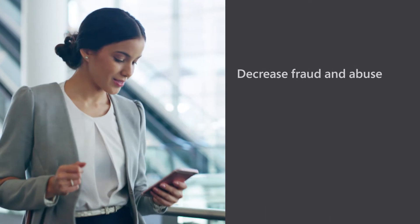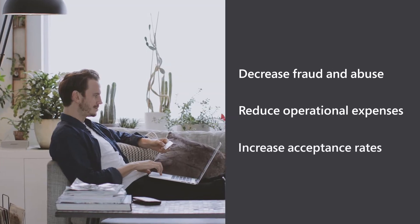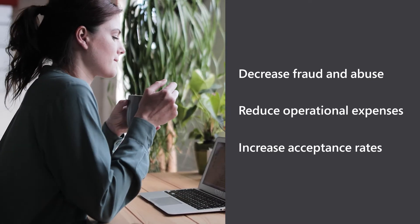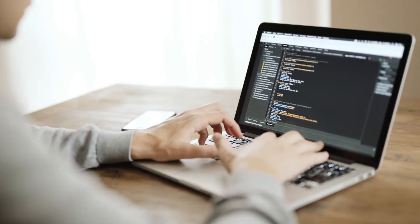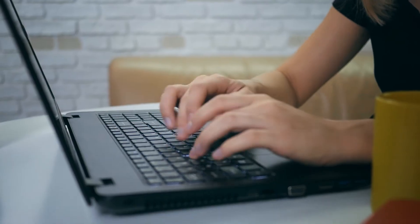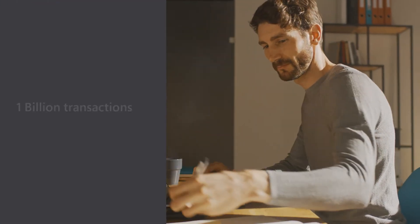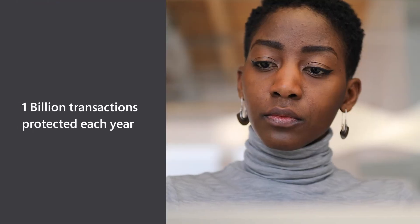It helps merchants decrease fraud and abuse, reduce operational expenses, and increase acceptance rates while safeguarding user accounts and fraud exposure. Dynamics 365 Fraud Protection is powered by the same technology that helps Microsoft protect more than 1 billion of its own omni-channel transactions each year.